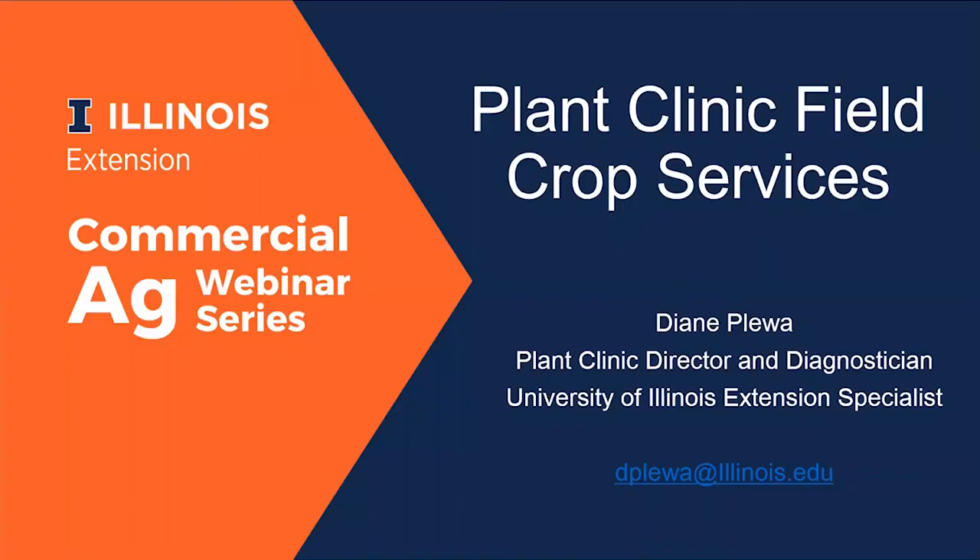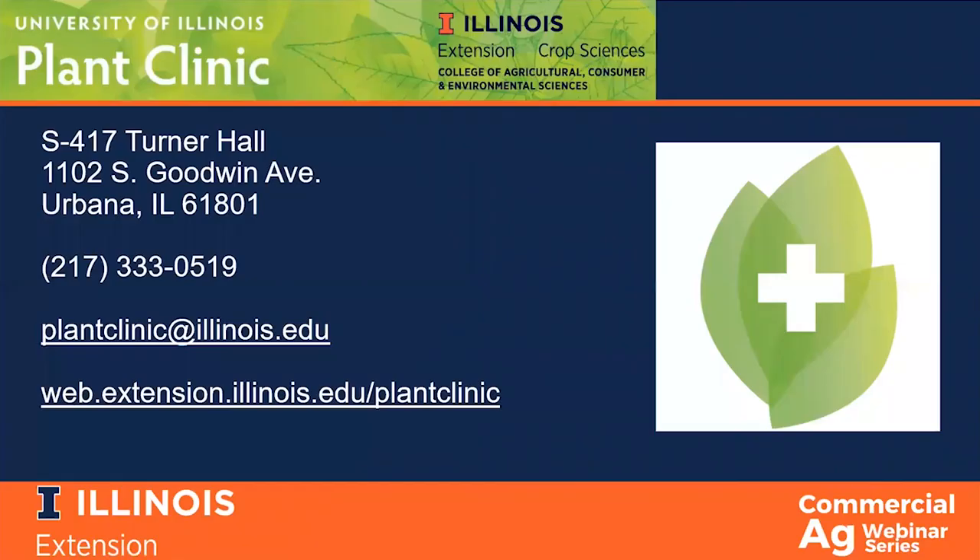Hello and welcome to this week's University of Illinois Extension Commercial Agriculture Webinar. My name is Diane Pleva and I am the Director and Diagnostician at the University of Illinois Plant Clinic. Today I'm going to introduce you to the plant clinic and talk about the services we offer, and then Chelsea is going to talk in depth about the importance of nematodes to field crops and how to sample for a nematode assay. The University of Illinois Plant Clinic was established in 1974 as a part of Extension. We are housed on the Urbana campus and are integrated into the Department of Crop Sciences.